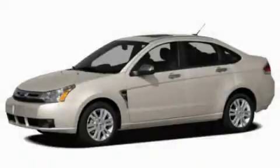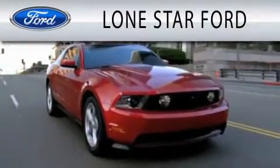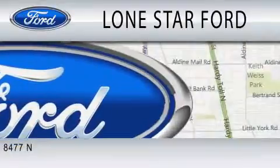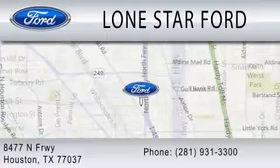This vehicle won't last long at this price. Call and arrange a test drive now. Lone Star Ford is dedicated to doing everything possible to ensure that the experience you have selecting your next vehicle is as pleasant as possible. We are located at 8477 North Freeway in Houston.